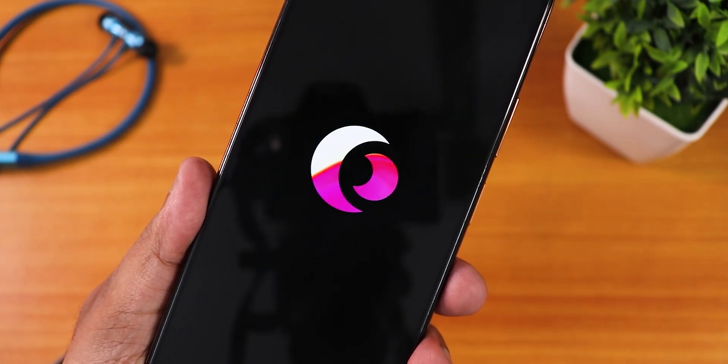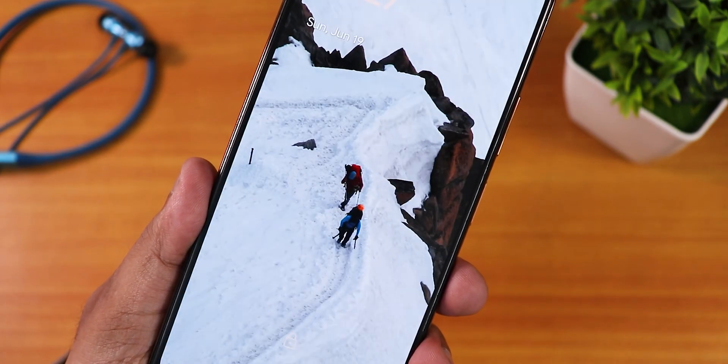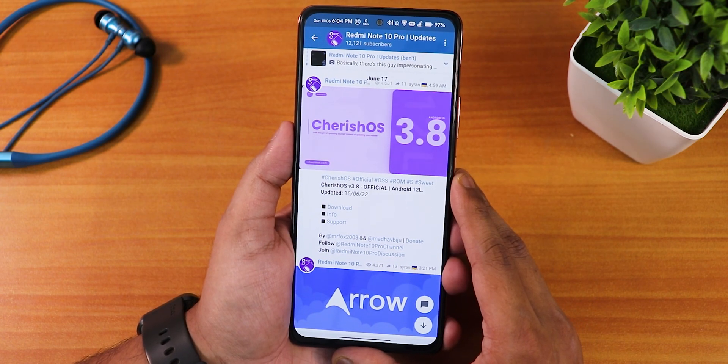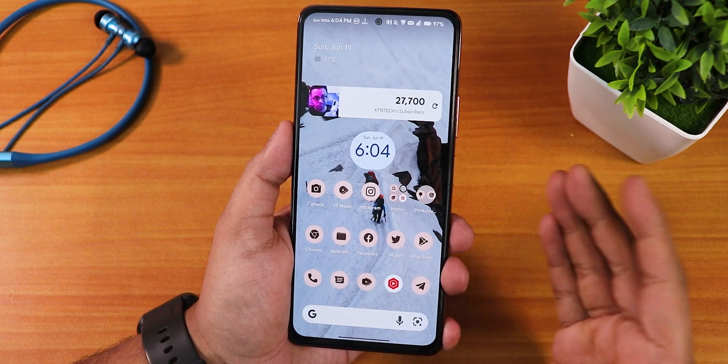What is up guys, this is Tito back with another video on the Redmi Note 10 Pro. Today I'm going to be showing you the latest build of CherryOS version 3.8, and this particular build is based on Android 12L on the Redmi Note 10 Pro. This is the 16th June 2022 build, as you can see from the build date.